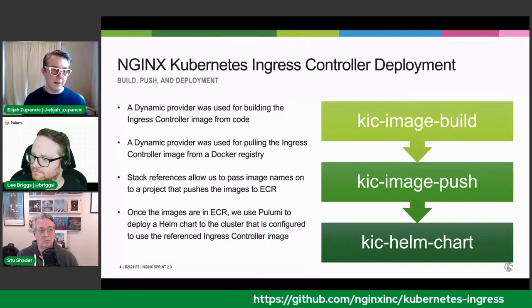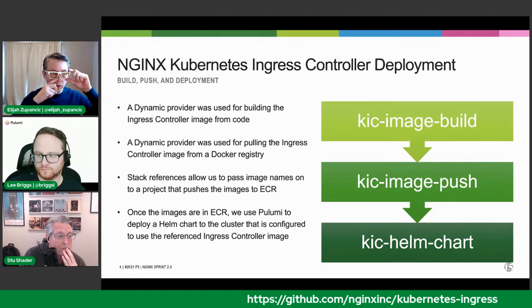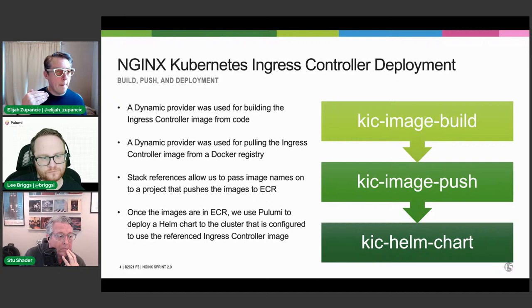We used what's called a dynamic provider in Pulumi to drive a Docker build process managed by a Makefile. An engineering team created the Makefile for building images, but we were able to run it in a model that matched Pulumi's lifecycle. Could you better define what a dynamic provider is in Pulumi?